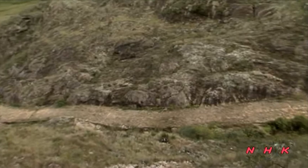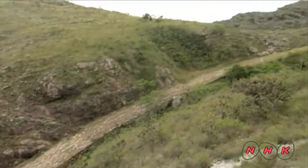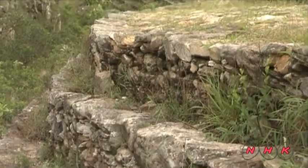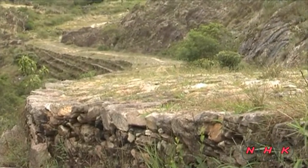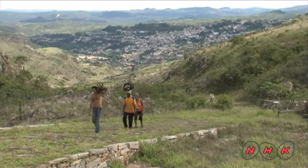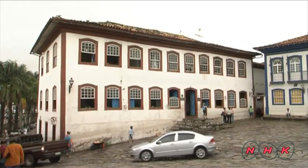A long winding road connecting the mine to the town still remains. It was built by slaves to transport diamonds. The road was paved with layers of thin stone slabs shaved from very hard rocks. Slaves walked up these slopes every day to get to the mine and carried diamonds from the mine to the house of the control officer.